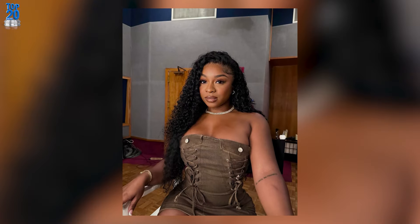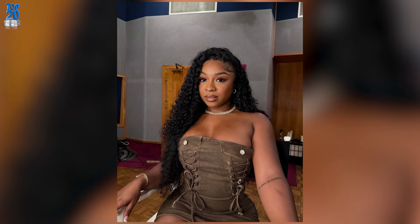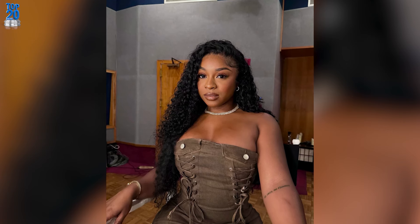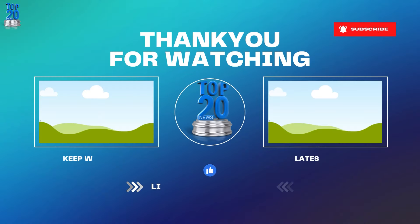Don't forget to hit that like button if you enjoyed this video, and make sure to subscribe to our channel for more style inspiration and beauty tips. Turn on those notifications so you never miss an update. Thanks for tuning in — we'll see you next time with more fabulous content. Stay beautiful, everyone!